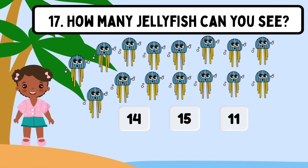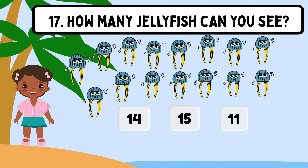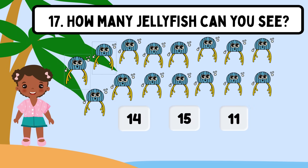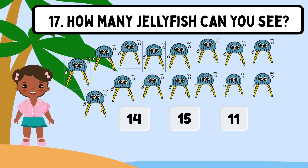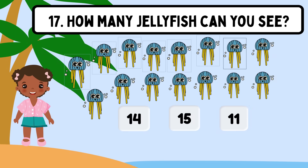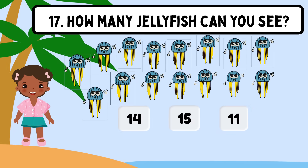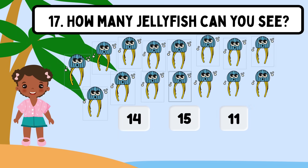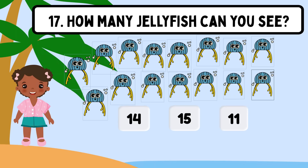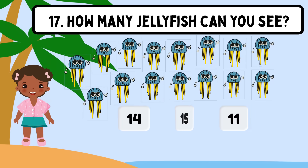Question 17. How many jellyfish can you see? Shall we count? 1, 2, 3, 4, 5, 6, 7, 8, 9, 10, 11, 12, 13, 14, 15. The correct answer is 15.